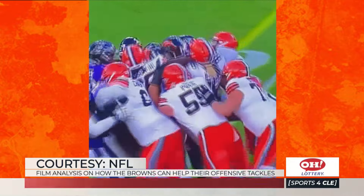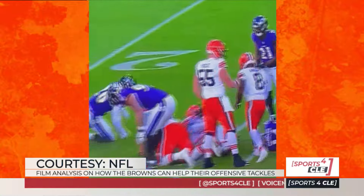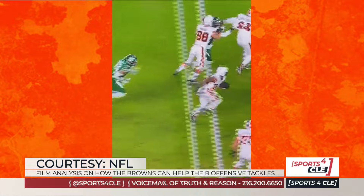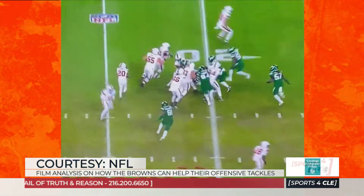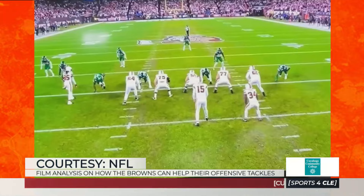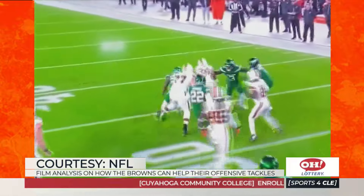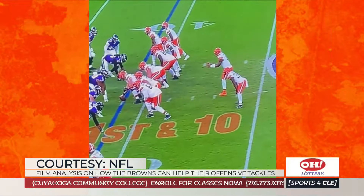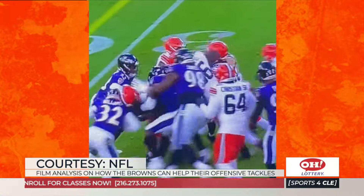Basically what you're saying to these defensive ends is: if you just get upfield, we're going to kick you out; if you just get upfield, we're going to run draws on you. So you make these people understand they have to read their keys. If you don't do that, the Miles Garrets of the world will just pin their ears back and rush — they're not worried about the run. However, if you break some big runs because that defensive end isn't doing his job and only wants to rush the passer, now you've got a problem with the defense. So the Browns, first thing they've got to do without question, is run the ball and run at those rushers.